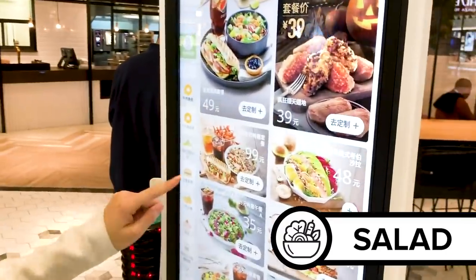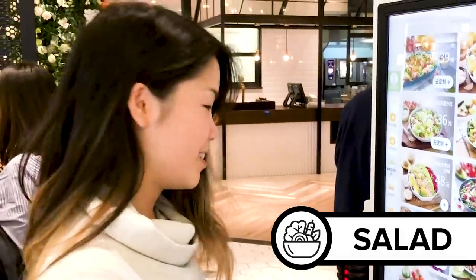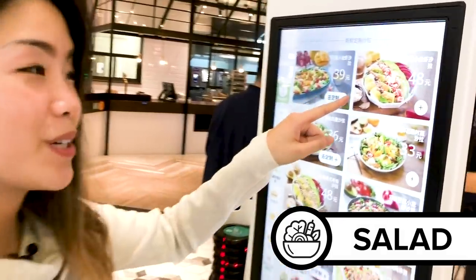We're gonna start here. Let's order a salad to start things off — pasta salad. Should I go with the mango? There's a lot. This one I think has crawfish. We should probably go with that.